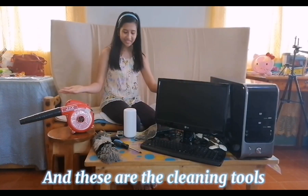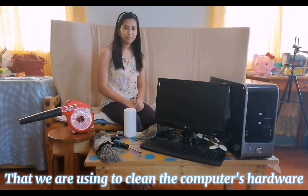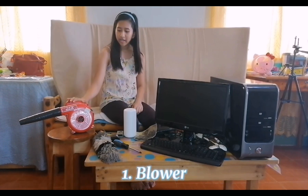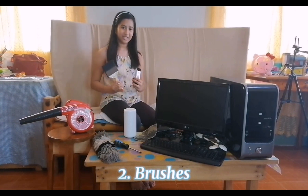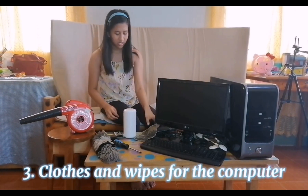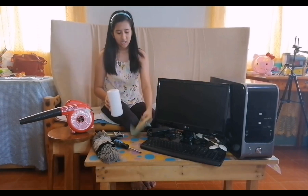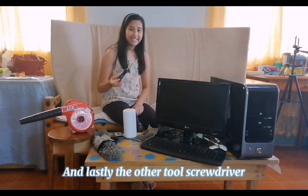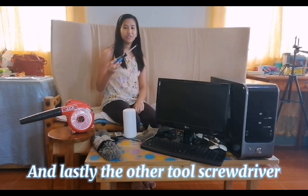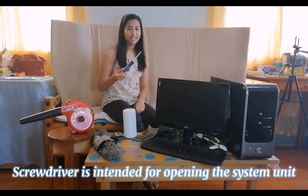And these are the cleaning tools that we are using to clean the computer's hardware. Number one, the blower. Number two, the brushes. Number three, gloves, clothes, and wipes for computers. Number four, feather duster. And lastly, the screwdriver. The screwdriver is intended for opening the system unit when needed.